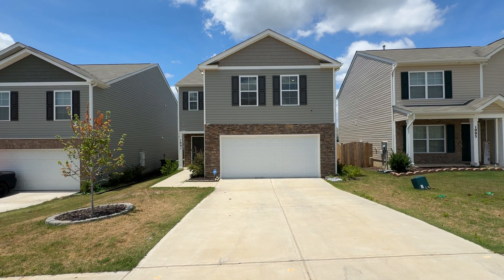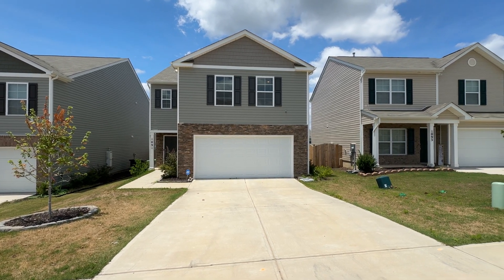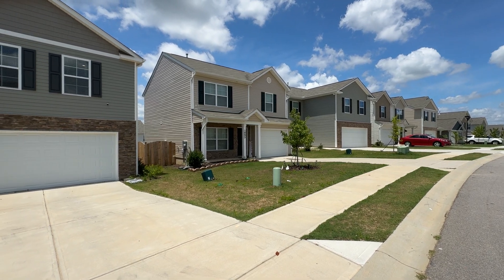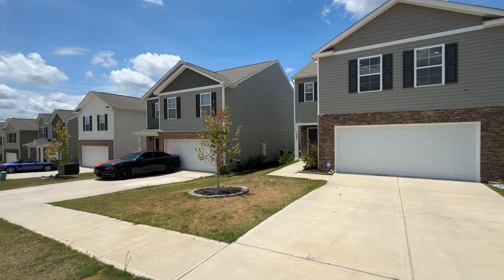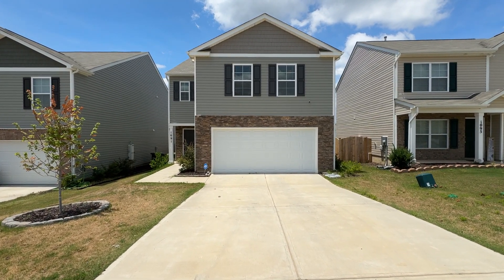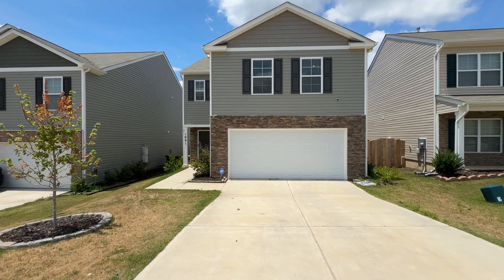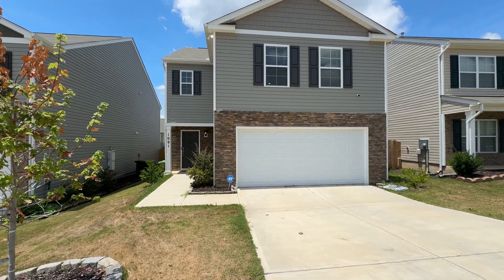Welcome to 1091 Belmont Green Road. This awesome four bedroom, two and a half bath home with a two-car garage, covered front porch, fenced backyard, as well as spacious and updated interior. It's located in the Bowden Village subdivision in Southeast Columbia, convenient to I-77, Fort Jackson, VA Hospital, and USC Med School.